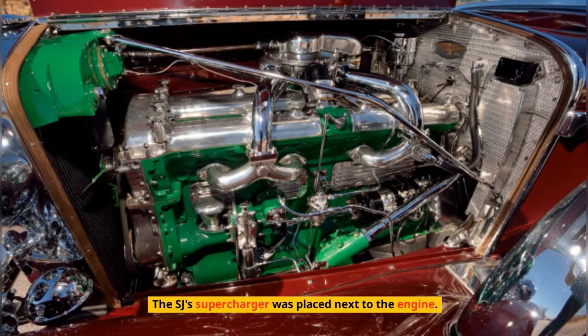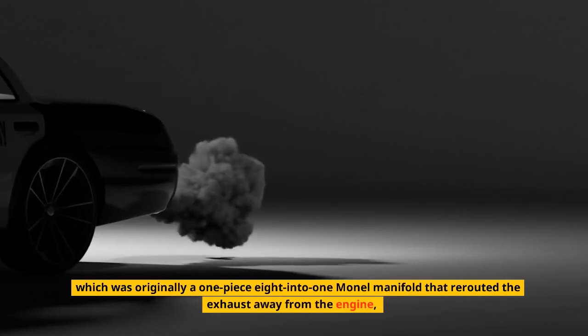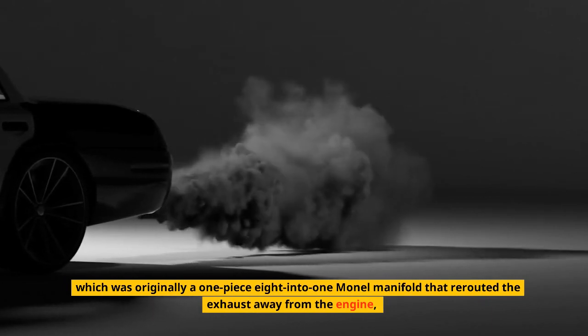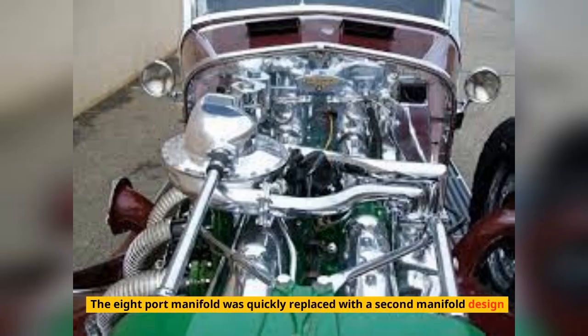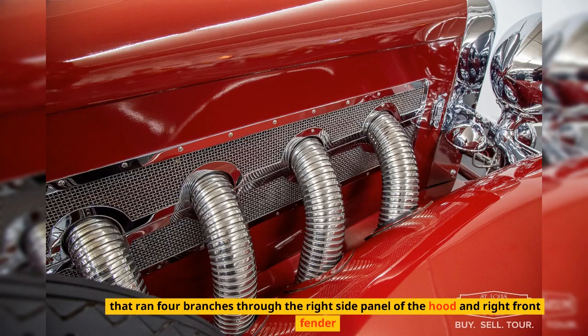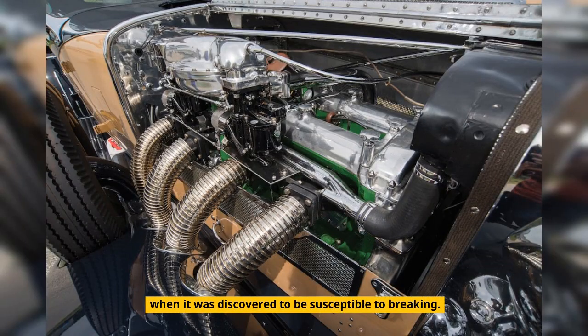The SJ's supercharger was placed next to the engine. The vertical driving shaft required a new exhaust manifold arrangement, originally a one-piece 8-into-1 mono manifold that rerouted the exhaust away from the engine, outside the engine compartment, and through a single hole in the right front fender. The 8-port manifold was quickly replaced with a second manifold design that ran four branches through the right side panel of the hood and right front fender, when it was discovered to be susceptible to breaking.